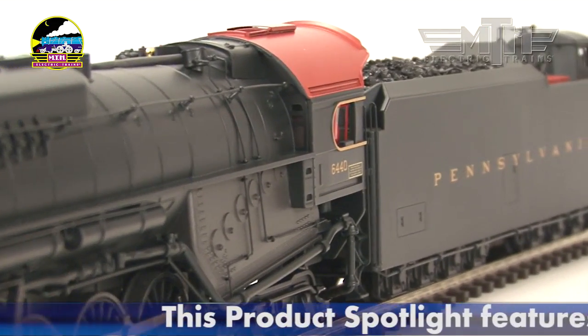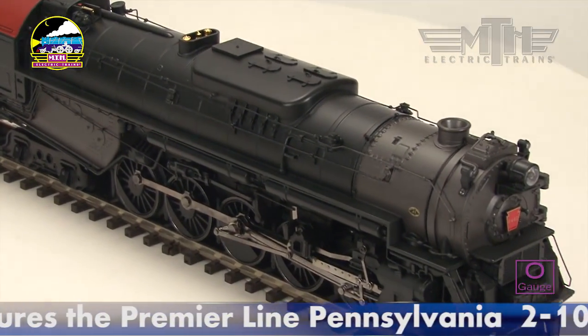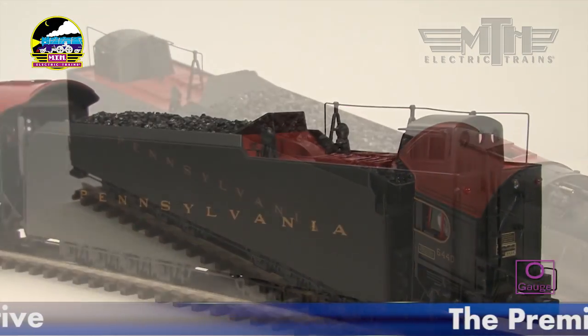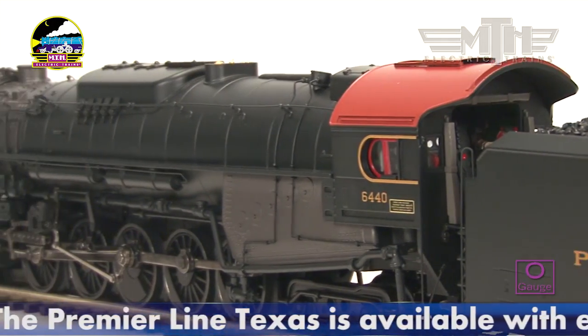The J-1 was the Pennsy's war baby, conceived and born to move freight for World War II. Like most American railroads, the Pennsylvania found itself short of motive power when traffic ramped up for the war, and would have preferred to design its own modern steam locomotive. But the War Production Board declared otherwise.